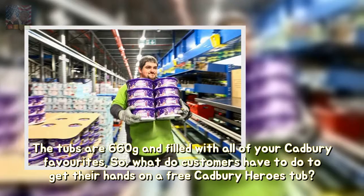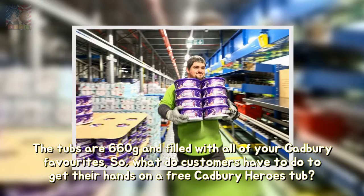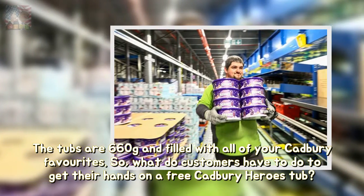The tubs are 660g and filled with all of your Cadbury favourites. So, what do customers have to do to get their hands on a free Cadbury Heroes tub?